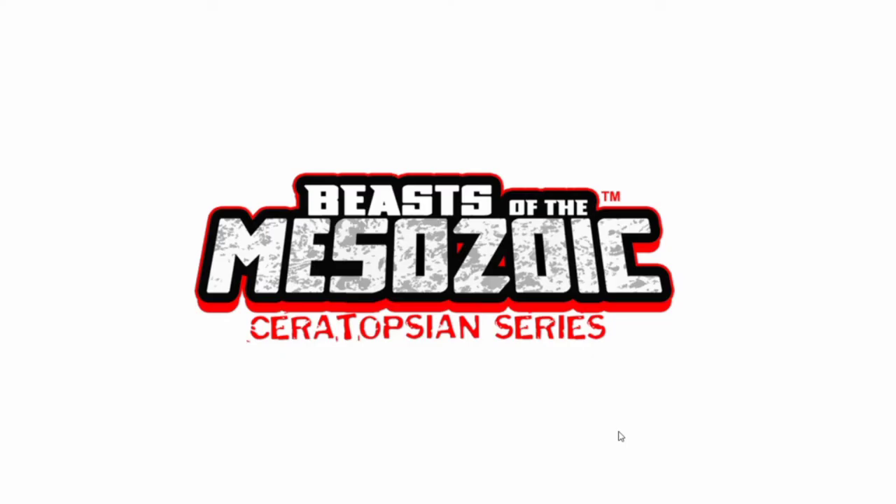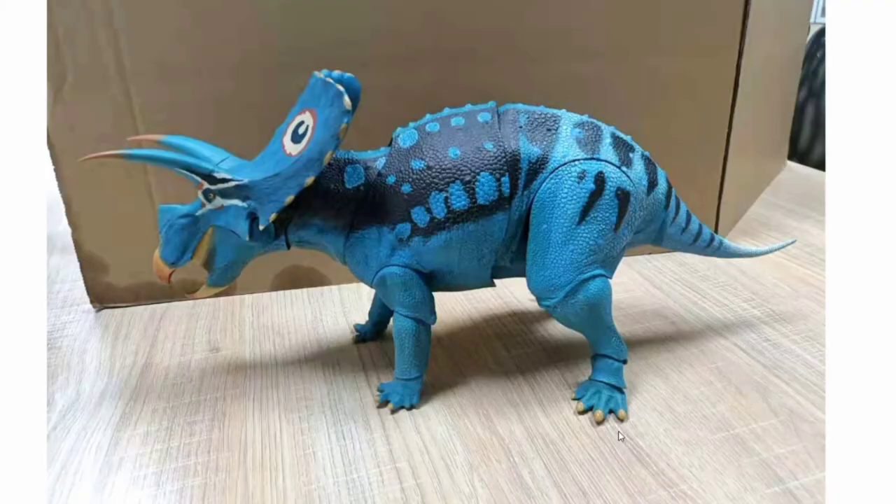Now we're moving on to the Beasts of the Metazoic Ceratopsian series. It's nothing special — we're actually just going to be taking a look at some test shots of some dinosaurs that they're showing off. The first one is the Taurosaurus, and my God, does this thing look beautiful or what? Look at the colors — I like the blue. It's very bright, and blue also just happens to be my favorite color, as well as black. It looks beautiful. I might actually consider getting this thing. The problem is it's hella expensive, and I'm already planning on getting the Adult Triceratops and the Cyanoceratops, so this might be a bit of an overkill.